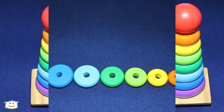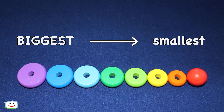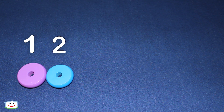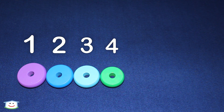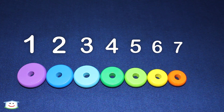Yay! The rings go from biggest to smallest, biggest to smallest. Let's count. One, one. Two, two. Three, three. Four, four. Five, five. Six, six. Seven, seven. Eight, eight. Good job.